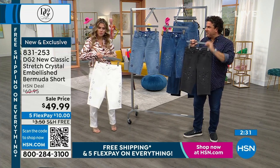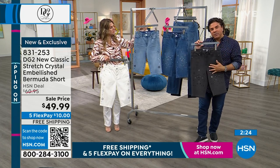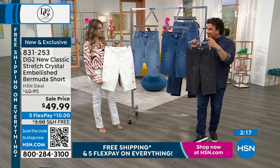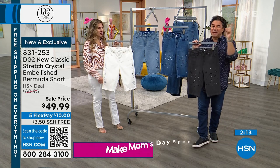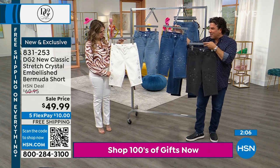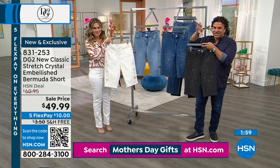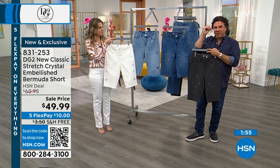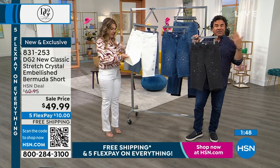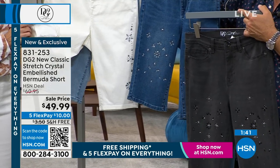At DG2 we try to do something for everyone — embellished, embroidered, plain, and textural. If you love Bermuda shorts but you're not a sparkle-crystal girl, go online because we have crochet shorts, embroidered shorts with star patches, and plain shorts. But if you love a little sparkle and shine and love to get noticed, there are two great options here. These crystals are all heat-sealed onto the denim, so you turn them inside out, pop them in the wash, and hang to dry. No prongs touching or itching the inside of your body.